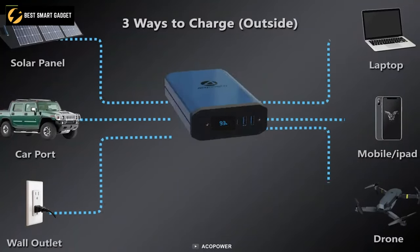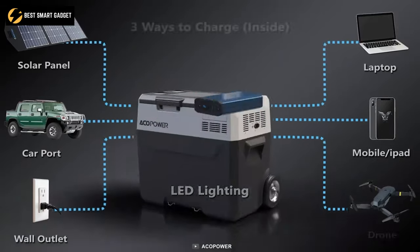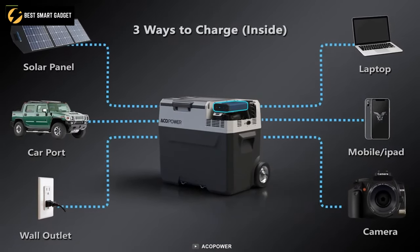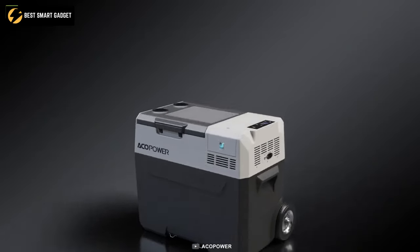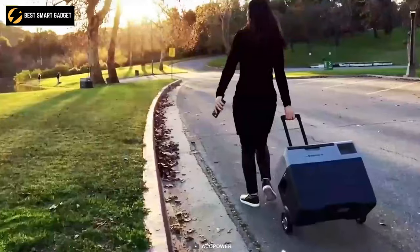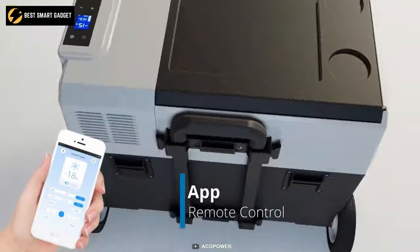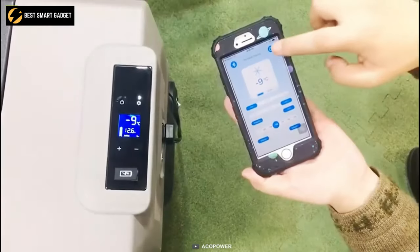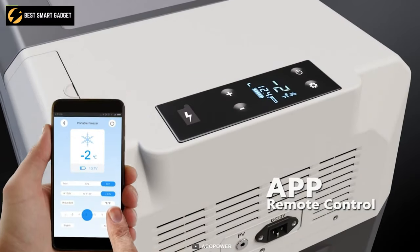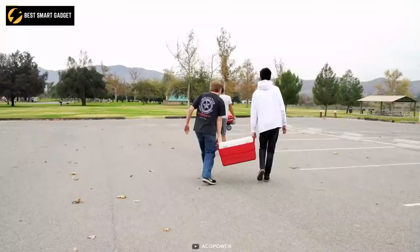Additionally, you can charge it up with solar panels using your carport or any wall outlets, allowing you to move it seamlessly from home to vehicle and your destination with no limitation of power sources. As it is portable, you can easily move it around with its telescoping handle and 6-inch wheels. You can also adjust the cooler's temperature using its digital LCD or remotely with the free Bluetooth app available for iOS or Android, making the Lion Cooler Pro a truly remarkable camping innovation.